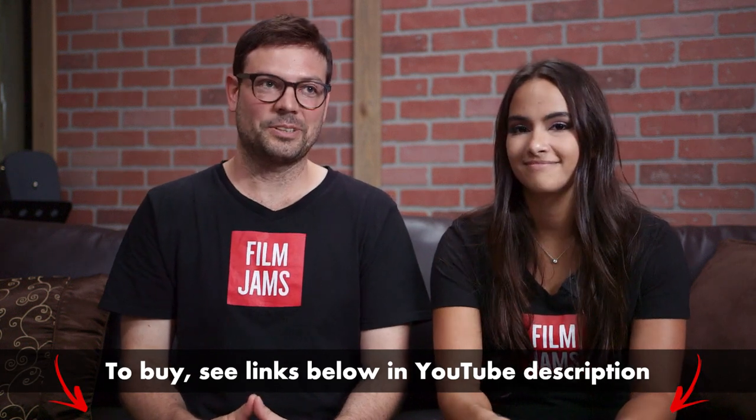Convenient links for your shopping needs — go click. Let us know down in the comments what lens you think is best for Steadicam and gimbal. Thanks for watching, Film Jammers. We'll see you again next week.